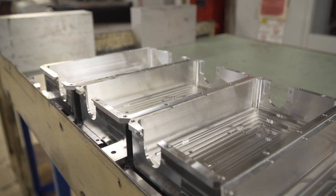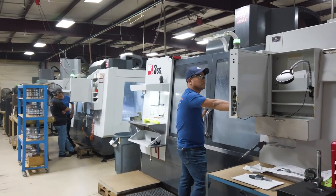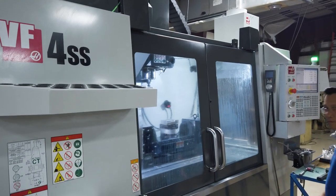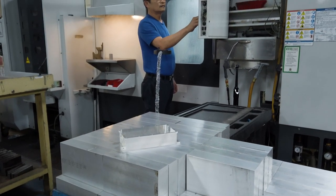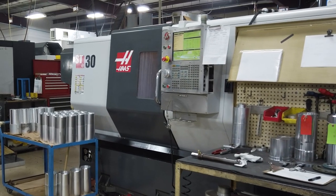At that time we needed a 20 by 50 machine. Now we have 14 vertical machines. Three of them are 5-axis capable. Three of them have pallet changers and I have a horizontal machining center, an EC400 with a pallet pool and two Haas lathes.